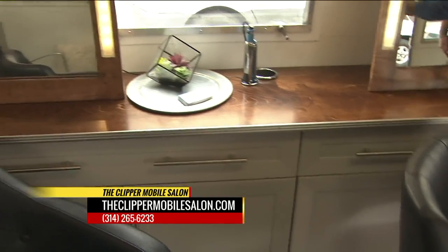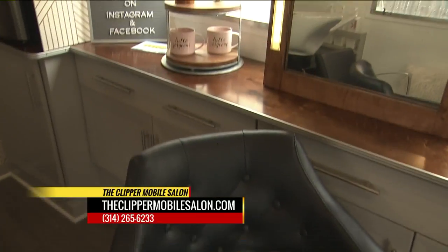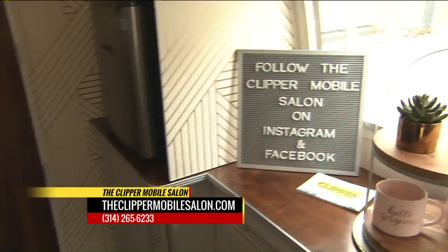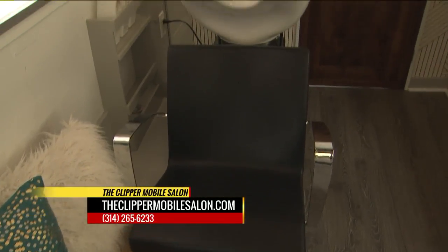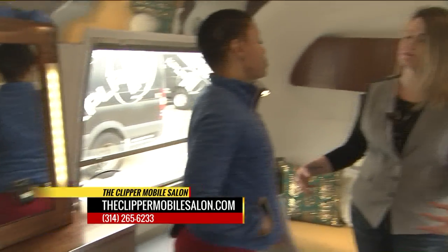Our next event coming up is an on-site wedding party in two weeks. Aside from that, it's mostly weddings, but we don't have any big public events at the moment. We do quite a few pop-up shops around town as well, so we'll definitely be around.